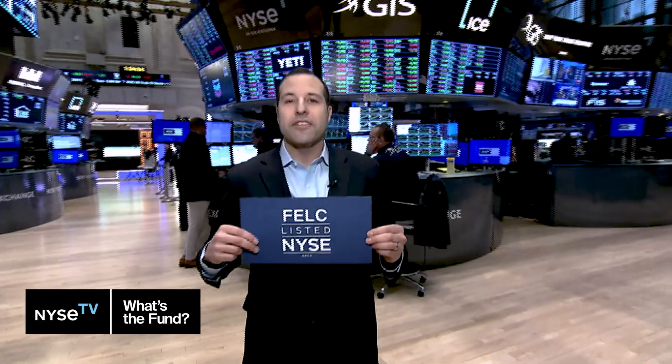So tell me, Mike, what's the fund you're talking about today? Today we're talking about FELC. It is the Fidelity Enhanced Large Cap Core ETF. It's actually one of six ETFs, part of our Enhanced Suite, that we launched in November of 2023. These are mutual fund conversions that we've brought over — the same team, investment process and approach — now available in the ETF wrapper.